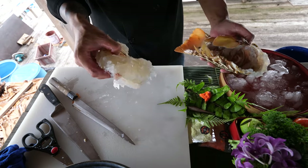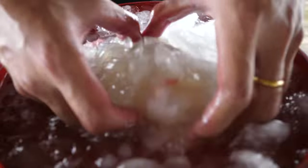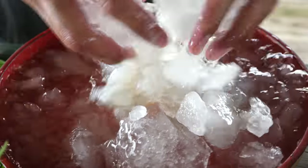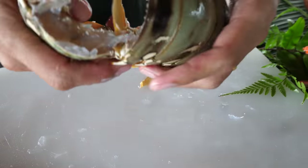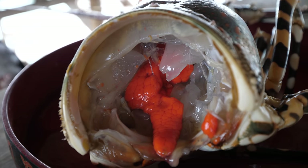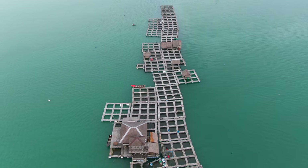That meat goes into a bucket of ice — like he said, it's gonna make the meat more crisp, tighten it up a little bit. It sits in an ice bath real fast. This is just a straight-up private sushi bar floating in a bay in Phuket.